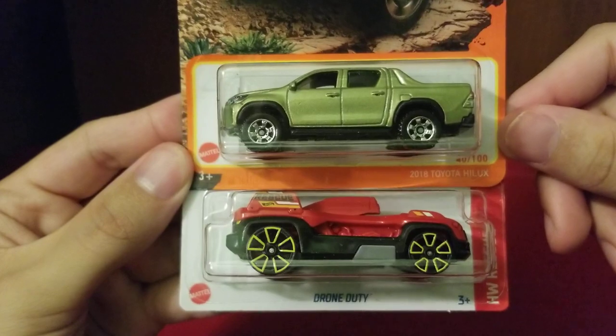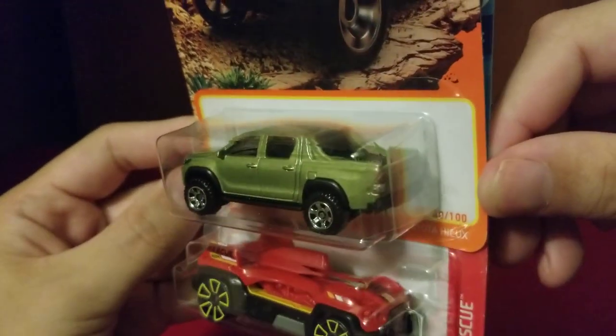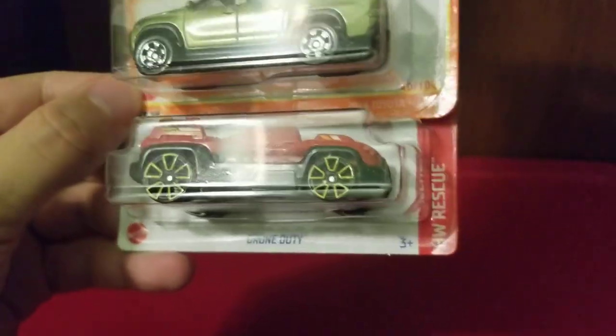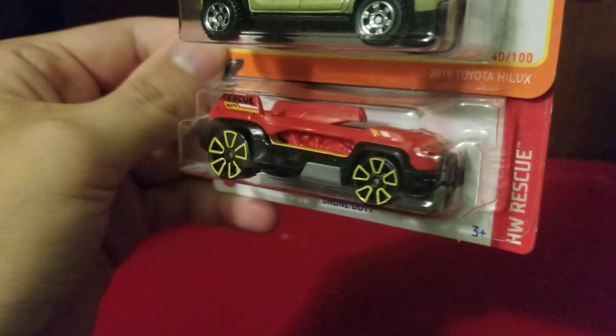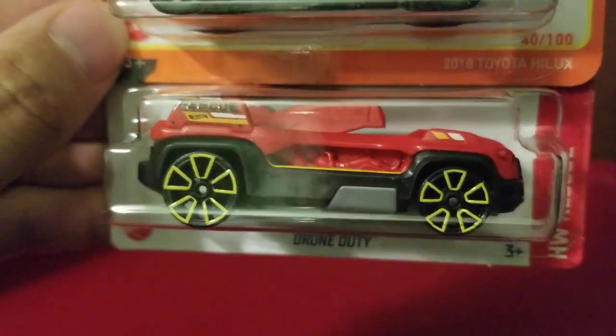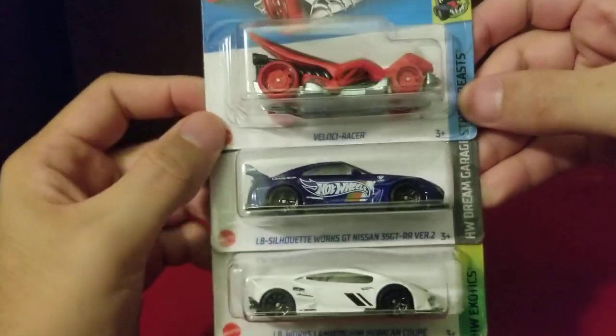We also have the 2018 Toyota Hilux — to me this car looks beautiful — and I'm a big fan of the green, I love this green look. Then we have this called Drone Duty, which is beautiful. I love how it shows a small driver inside. This car could actually be made in real life as a drone duty vehicle, because I've seen videos of how large drones can be now.